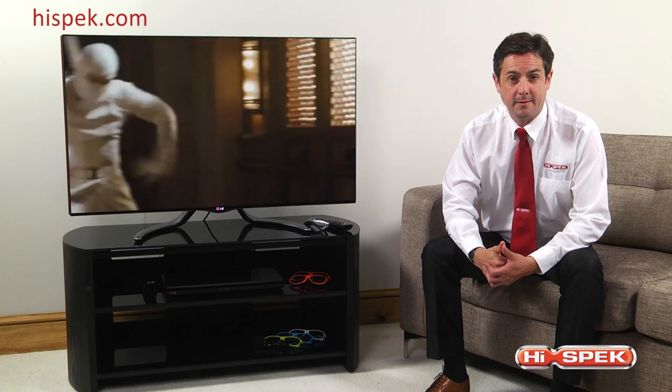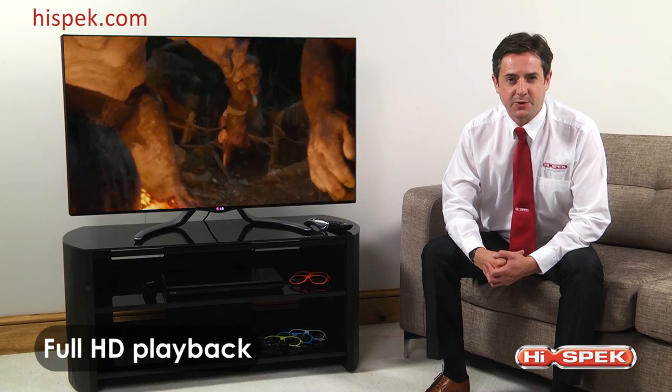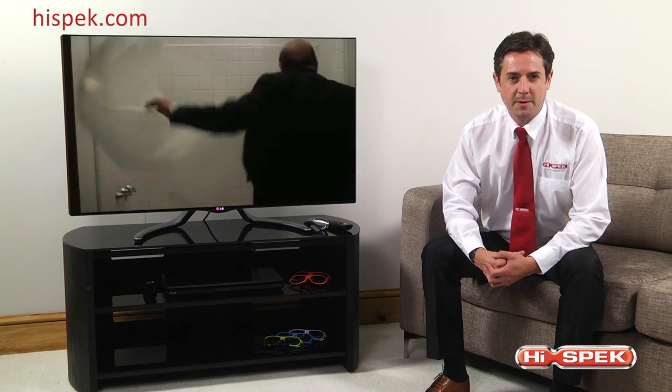LG have also made improvements to their 3D viewing experience by including a wider viewing angle and brighter images. In addition to this, the full HD playback, combined with a fantastic refresh rate, makes fast paced action smoother, colours more vibrant and blacks darker.